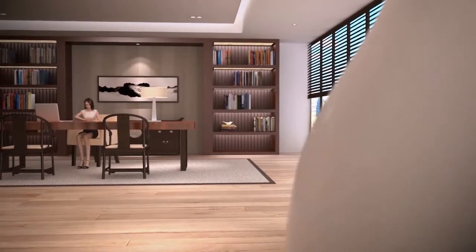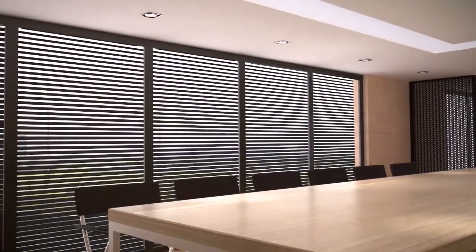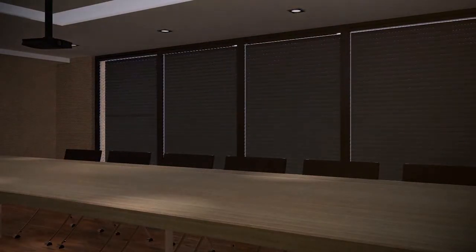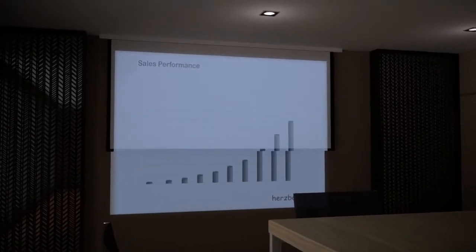To call up a meeting, I just need to press the meeting mode button in the conference room. Then the lights in the conference room turn on, the Venetian blinds open, and the air conditioning starts automatically. To use the projector, I only need to press the projection mode button. The lights will turn off and the Venetian blinds will close, starting the projector and putting down the projection screen so I can start the presentation.